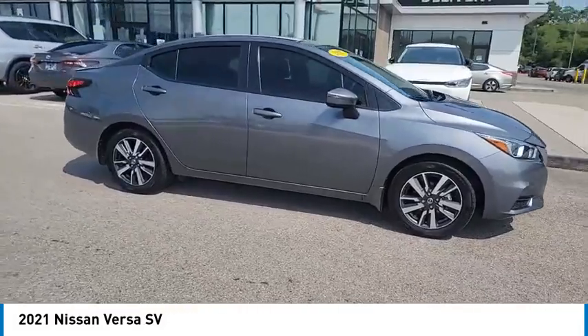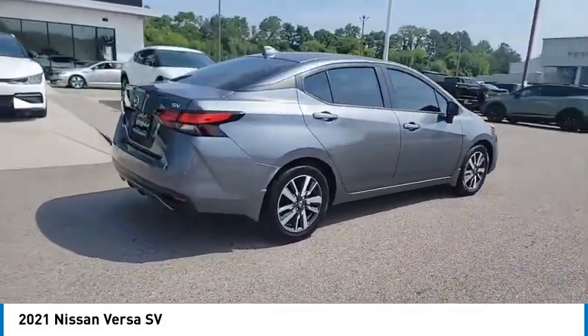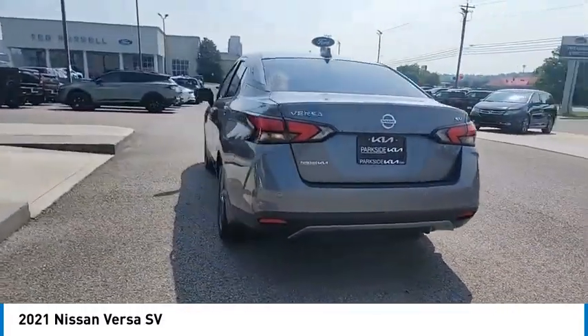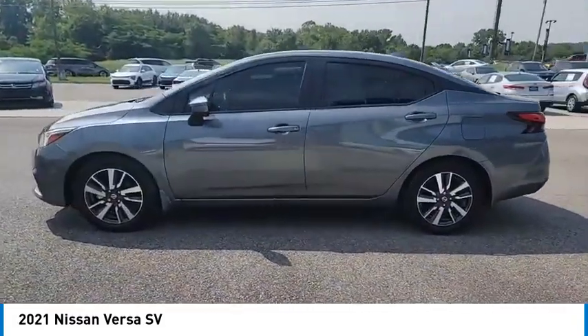Take a ride in the 2021 Versa with its roomy and inviting interior, impressive technology, and exceptional gas mileage. The Nissan Versa is smart to own and fun to drive. Here are some of this vehicle's great options.